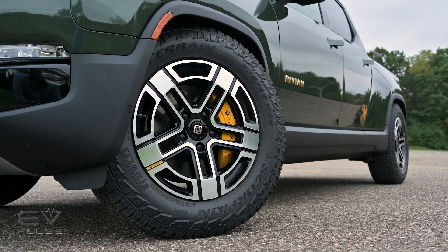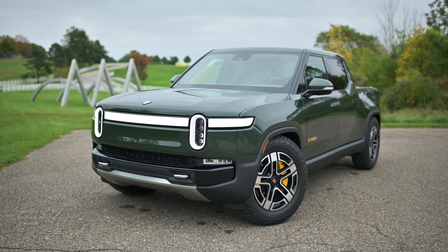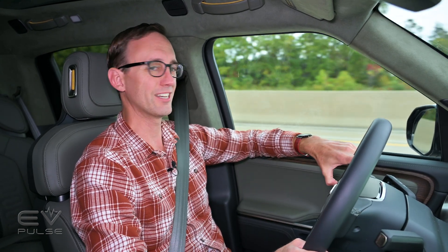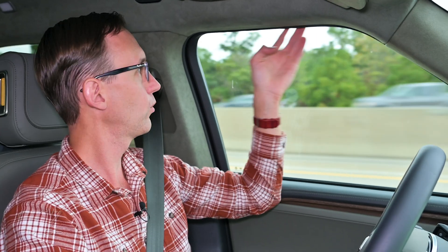Those 20-inch wheels are part of the all-terrain upgrade package, which also includes underbody shielding and all-terrain tires so you can really go out on the trails. The refinement with these tires is still pretty good — the interior remains relatively quiet and the ride is quite good with the air suspension in soft. Really the only complaint refinement-wise is a little bit of wind whistling somewhere around the window seal, around the A-pillar or further up top — just a tiny hint of wind noise.